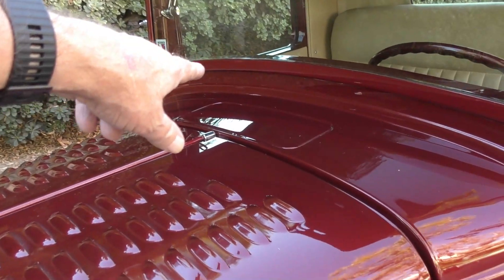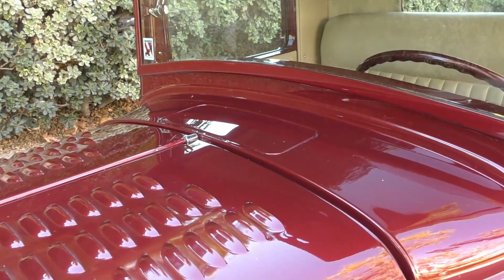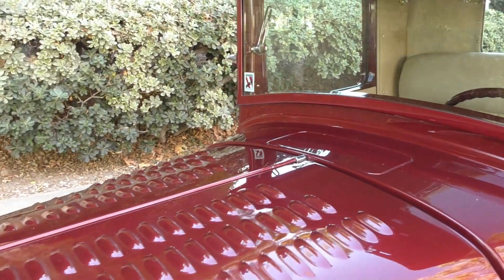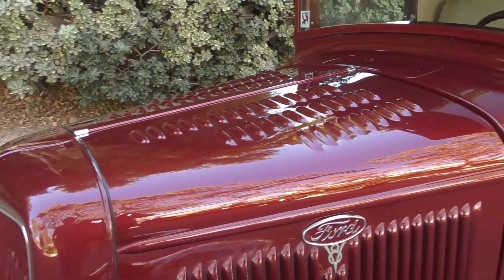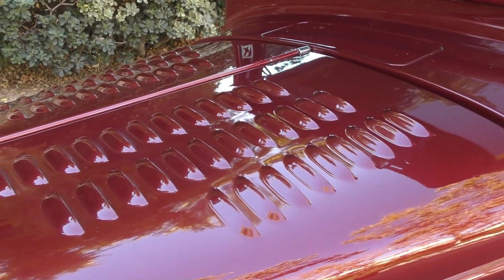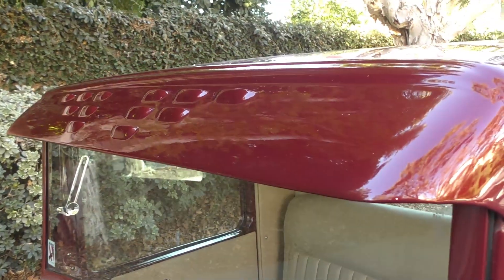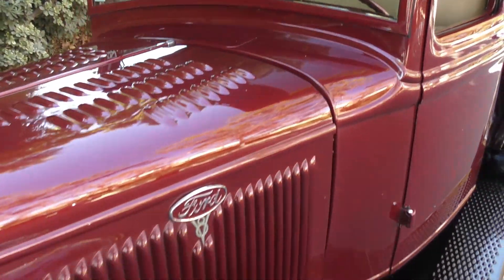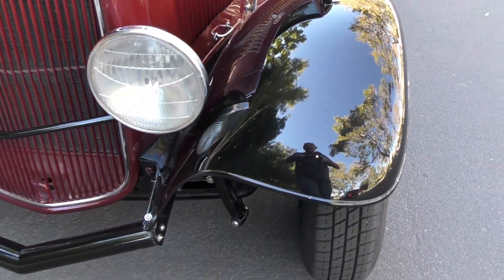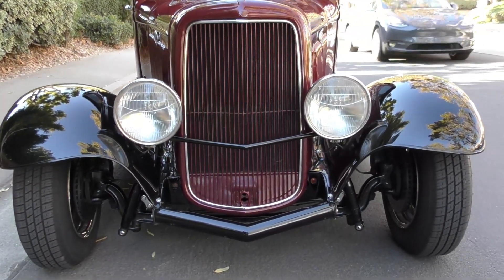The factory cowl vents are sealed because of the air conditioning. The hood sides are all original to this truck. The grill and hood pieces have been louvered for a nice hot rod feel, and the visor up front has also been louvered. It's loaded with equipment — definitely the kind of truck you can hop on and take on a road trip.